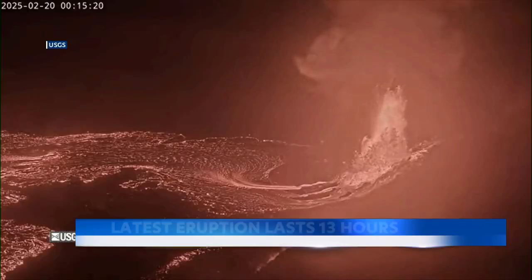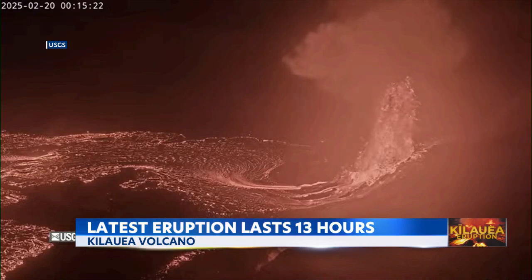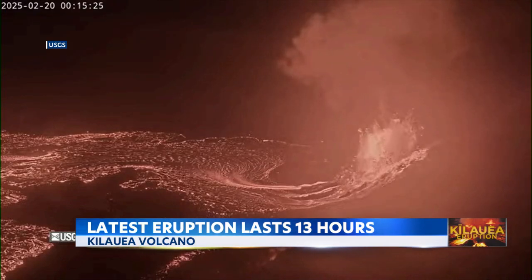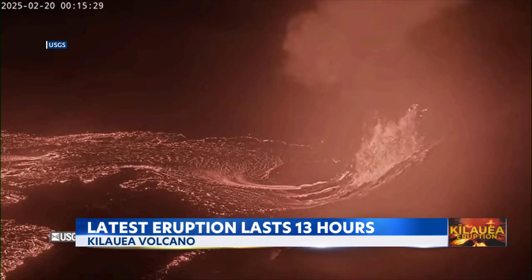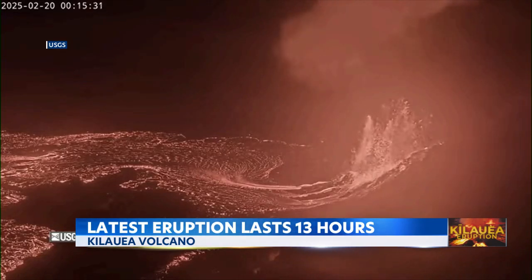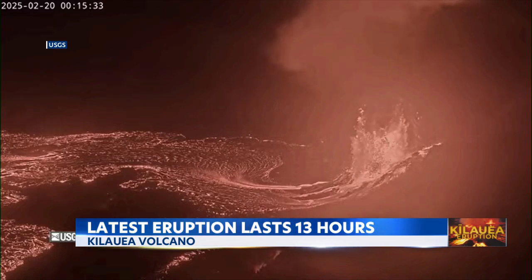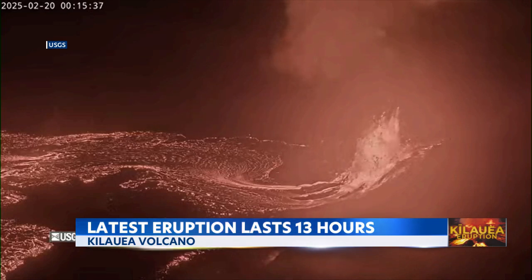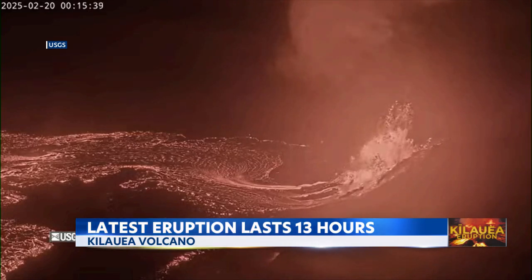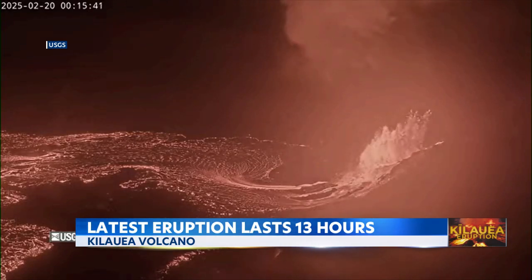Take a look at this — the lava glowing in the night. The U.S. Geological Survey says the lava fountains reached anywhere between 300 to 400 feet high. The lava covered 75% of the caldera floor, and the eruption began first on December 23rd, but pauses last anywhere between 24 hours to 12 days.